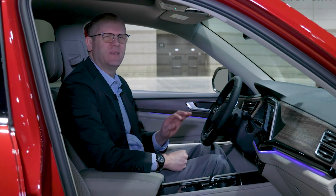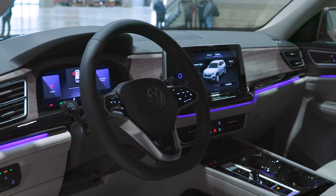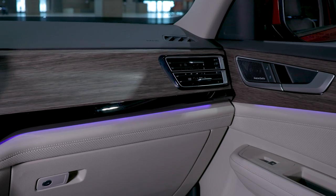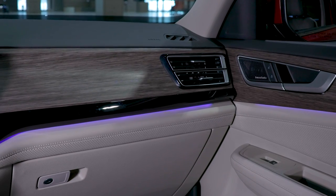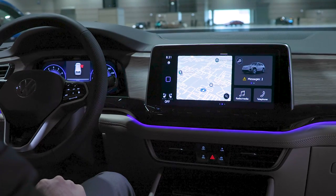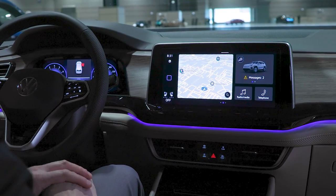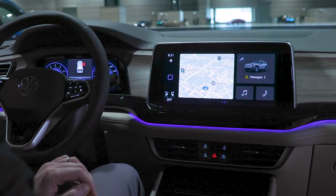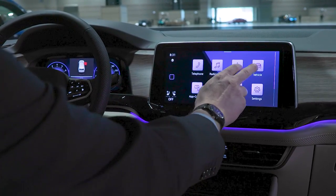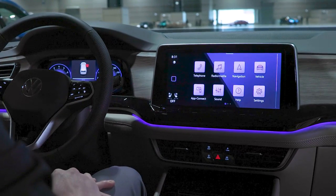The Atlas and Atlas Cross Sport have always boasted excellent passenger space, but the cabin materials were a step behind some class rivals. For 2024, the interior ambiance is significantly upgraded, at least in the SEL version. Among the new features is a 12-inch infotainment screen. It picks up some of the capacitive touch buttons that we weren't crazy about in the Volkswagen ID.4, but the response times seem to be quick and the menus seem to be logically laid out for the most part — though we will need to spend more time with it.